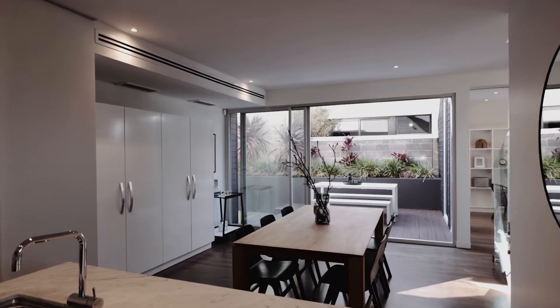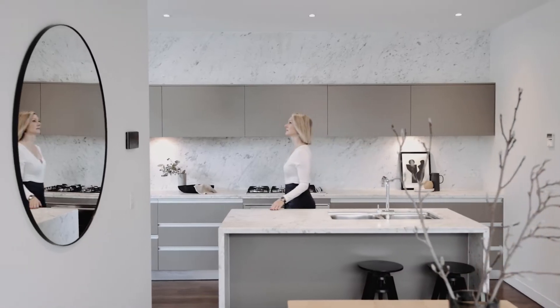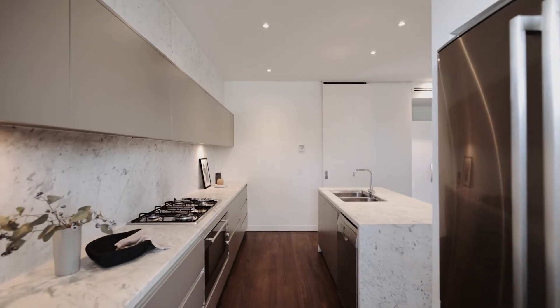Opposite sits the inviting dining area and superb stone-finished kitchen, featuring a breakfast bar and stainless steel appliances, all adding to the modern sleek feel of this home.